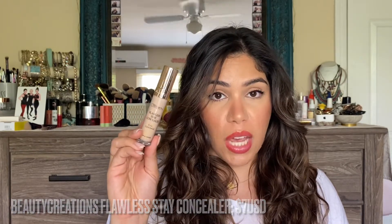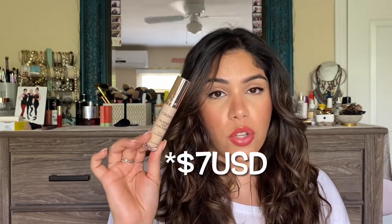My number two drugstore concealer is from Beauty Creations — their Flawless Stay Concealer Full Coverage, which is $10 and available at the Beauty Creations website. This product has a very similar formula to the Elf Hydrating Camo, but it's a smidge less hydrating — a happy medium between hydrating and matte. I do have a full YouTube video reviewing this product, so I'll leave it in the cards if you want more details.